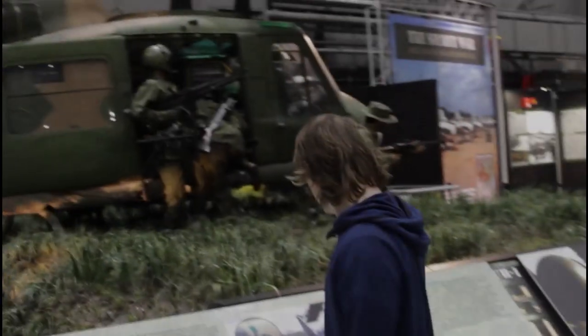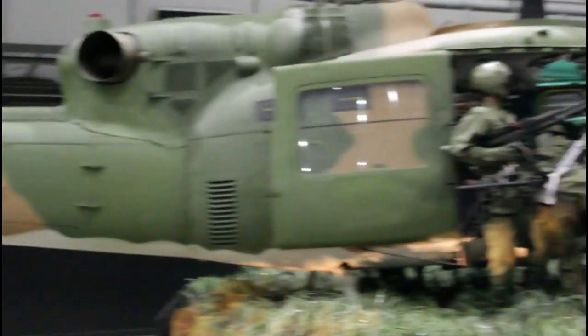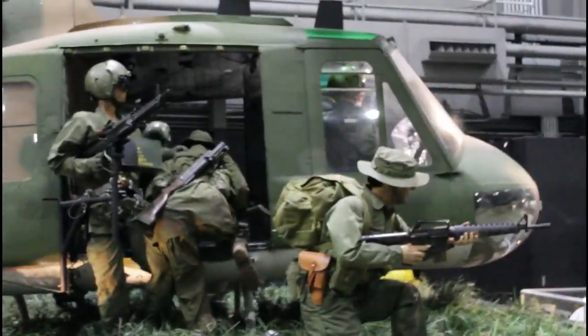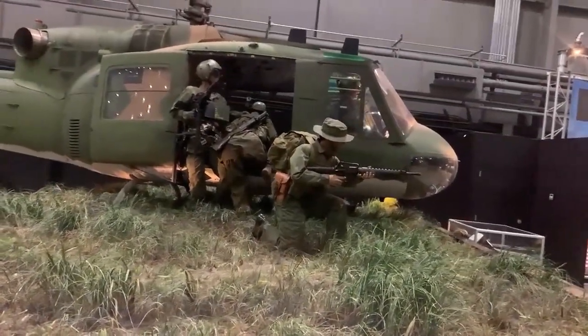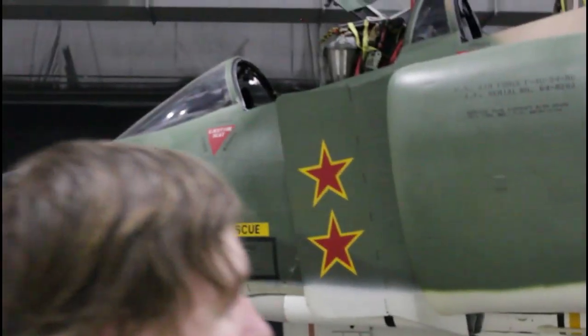Coming up here — what we have is the Huey, the most iconic and probably the greatest helicopter ever invented. It always carried troops in Vietnam — Marines, Army men — and had a lot of guns on it: a minigun and M60 machine guns. It made a distinctive sound when you heard it. That's the Huey. Over here we have the F-4C Phantom.